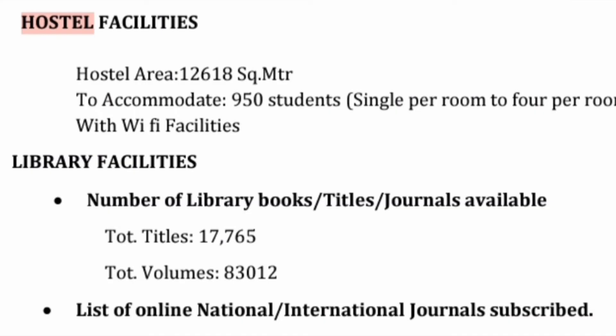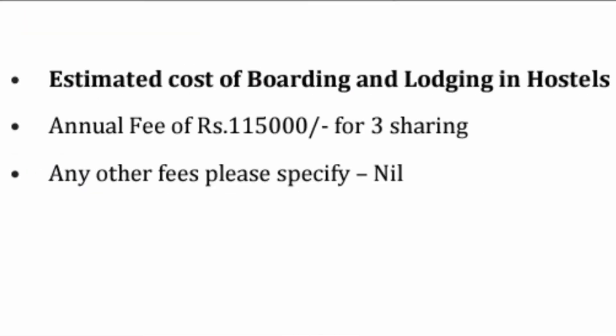Now talking about the hostel fees. The hostel is spread over an area of 1,216 square meters and it can accommodate as many as 950 students. You would have seen in the video different six housing facilities for the hostels. There are options ranging from single room to 4 students per room. The annual fee for a 3-sharing room will be around 1,15,000, for a 4-sharing room it will be close to 1 lakh rupees, and for 2-sharing it will be around 1,25,000.